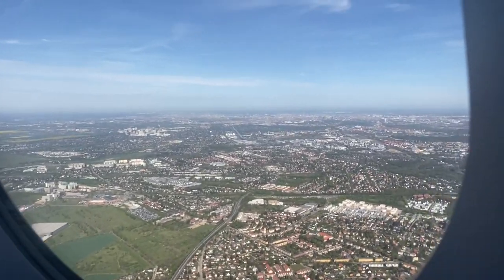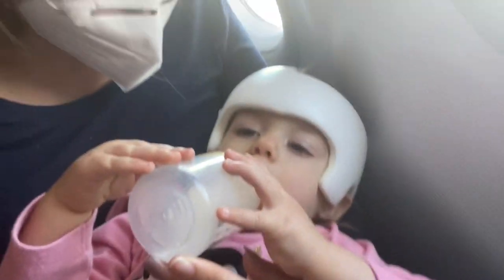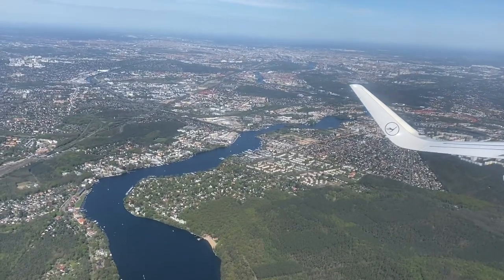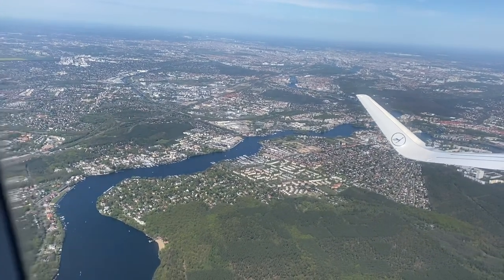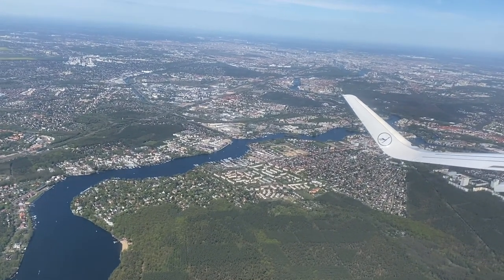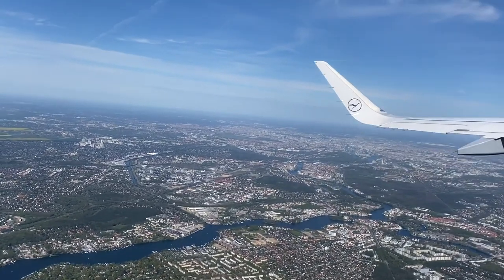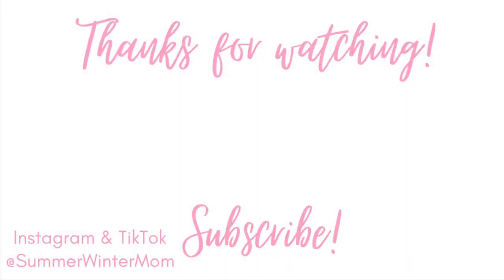I hope that this video was helpful! I just wanted to share all of the things that we do as our flight prep routine — basically what the 24 hours looks like before we take any flight anywhere. I hope this was helpful if you're looking to fly with little ones soon, especially during the pandemic. Let me know if you have any other video requests or questions in the comments below. Thanks again for watching — don't forget to like and subscribe! See you next time!